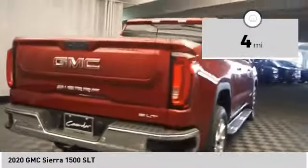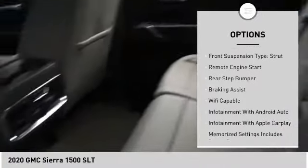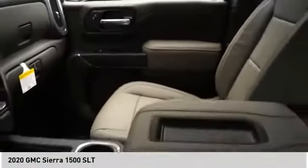Here are some of this vehicle's great options: power windows with safety reverse, cargo bed light, LED, active grille shutters, traction control, stability control, roll stability control, front suspension type strut, remote engine start, rear step bumper, braking assist.